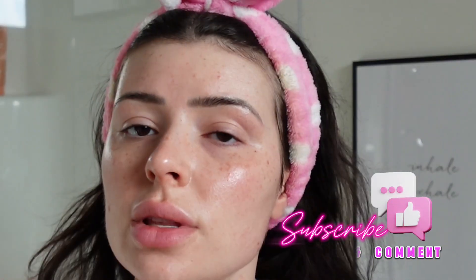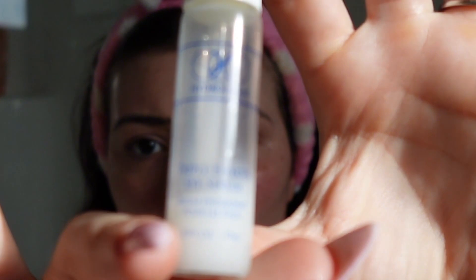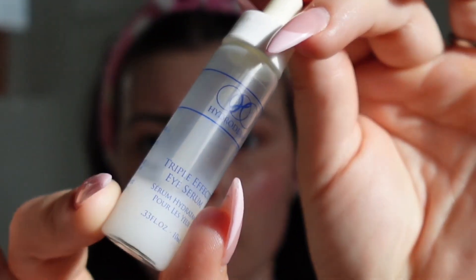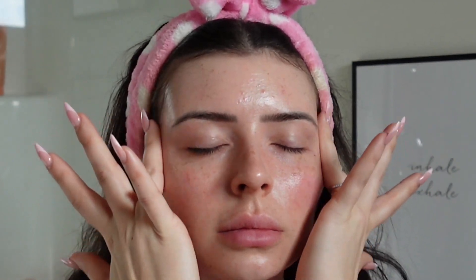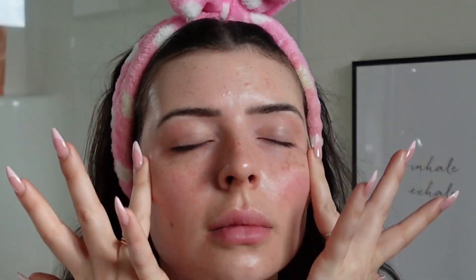To avoid any pilling, really let things soak and absorb into the skin. I told you we would be giving glowy and hydrated. I know it's a lot. Final step: Hydroderm Triple Effect Eye Serum. Love this cute little thing. Just showing you the skin all done. So we have hydrated the skin, we have prepared the skin for makeup.